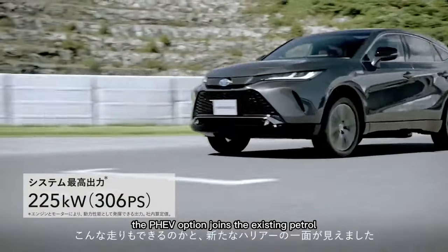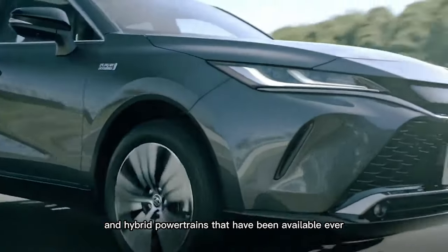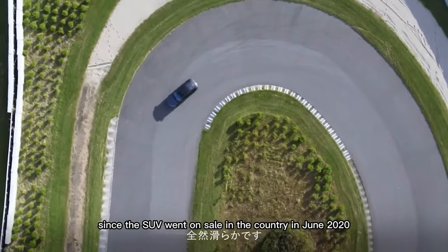The PHEV option joins the existing petrol and hybrid powertrains that have been available ever since the SUV went on sale in the country in June 2020.